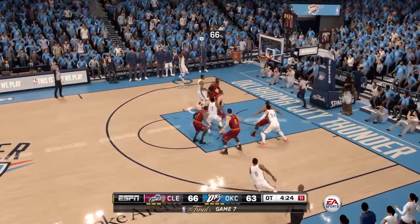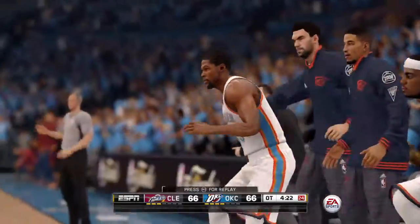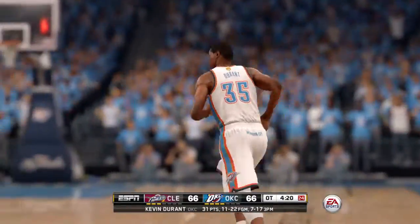Pass to the corner. Durant from downtown. Nobody near him. Puts it in to tie the game.